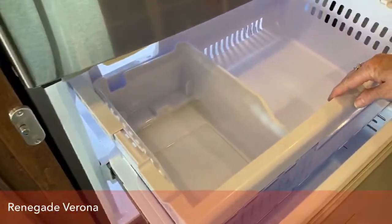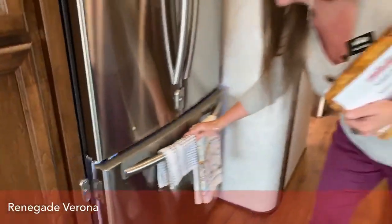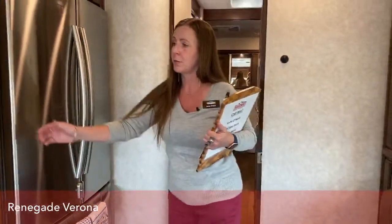Most importantly we have an ice maker here — super clutch. We still bring a few bags of ice with us, but it's really nice to have an ice maker on board.